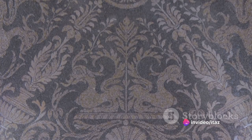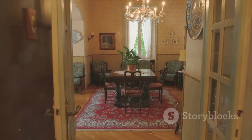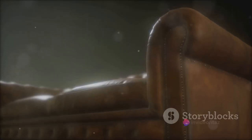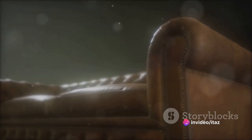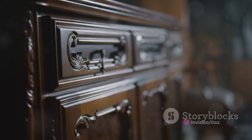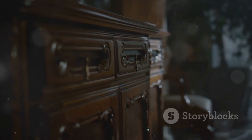A fireplace is a must in a Romanesque interior, symbolizing warmth and a cozy haven against the outside world. Furniture should be simple and robust with rough tables and straight back chairs. The higher the back of the chair, the greater the status of the homeowner, adding to the unpretentious charm of the Romanesque style.